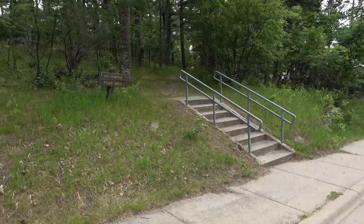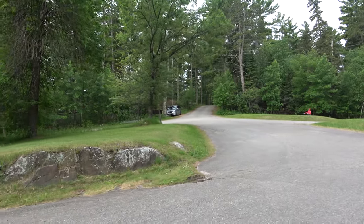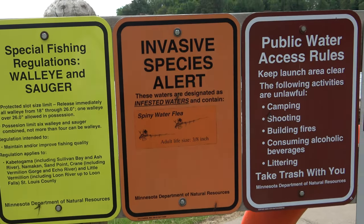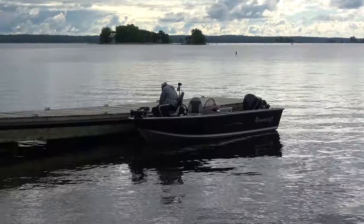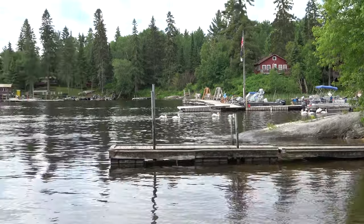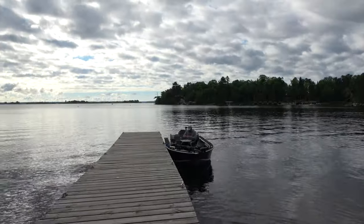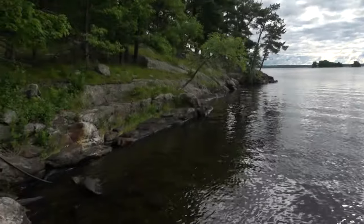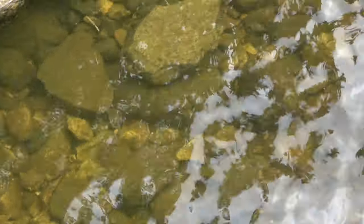Heading down to the boat launch — really nice, paved and wide. It's got two docks down here. There's a little trail you can walk. It's kind of a small windy road to get back to the landing. They've got a few rules here: walleye and sauger regulations, a few invasive species rules, and no personal watercraft use. Here's a wide shot of the lake right off the landing — nice rocky shoreline, the water is fairly clear. Let's go catch some fish.